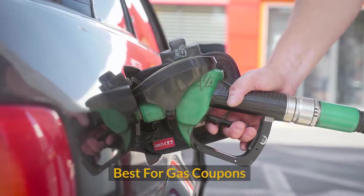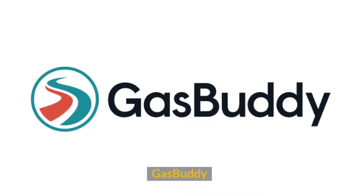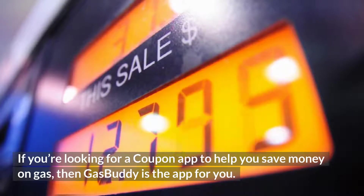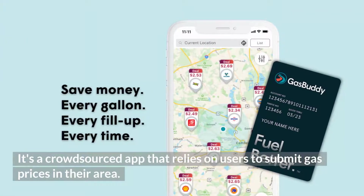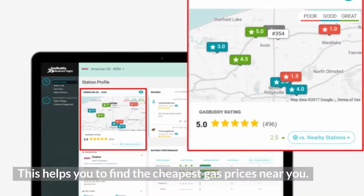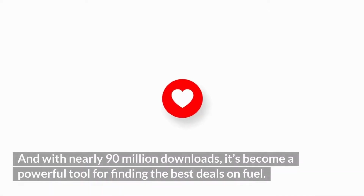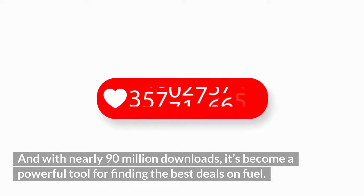Best for gas coupons: GasBuddy. If you're looking for a coupon app to help you save money on gas, then GasBuddy is the app for you. It's a crowdsourced app that relies on users to submit gas prices in their area, helping you find the cheapest gas prices near you. And with nearly 90 million downloads, it's become a powerful tool for finding the best deals on fuel.